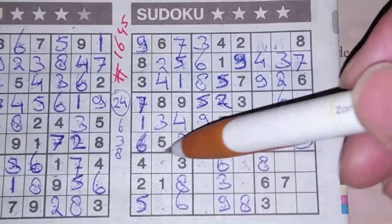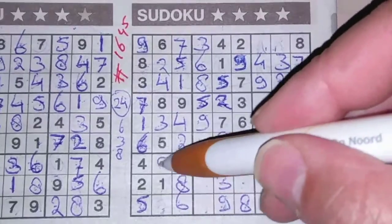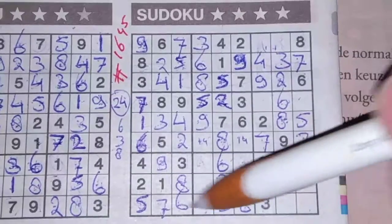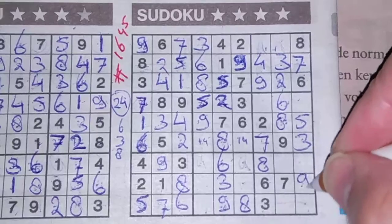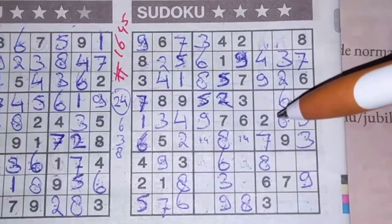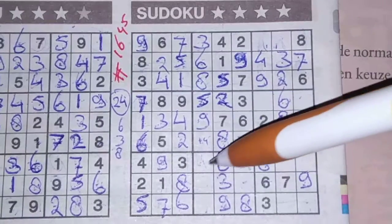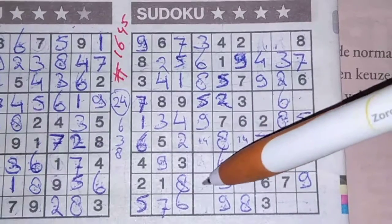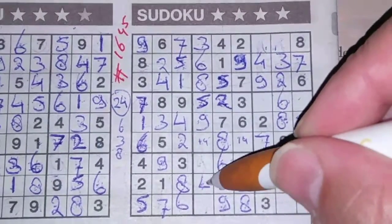One box left in this middle column for the number nine. Two boxes left in this big square — the nine and the seven. We have a nine now — no nine there. Nine should be here and a seven goes there. Nine in this row, nine in the last row. So the row between — the only place for the nine should be there. Two numbers left in this row for the numbers five and four. We have a five here — no five there. Five should be here and a four goes there.